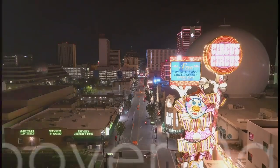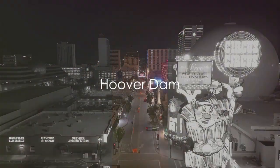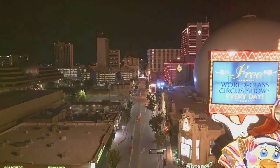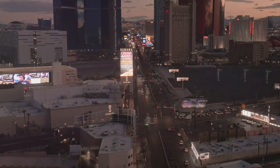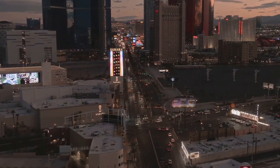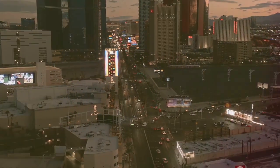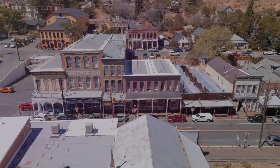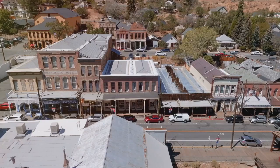The Hoover Dam, a testament to human ingenuity, stands tall as a marvel of the 20th century, offering both historical and architectural significance. The dam provides an opportunity to marvel at the sheer scale of this industrial wonder. In Overton, the Lost City Museum of Archaeology is built on a prehistoric site and showcases artifacts and life details of the ancient Puebloan people.